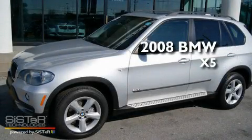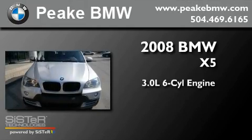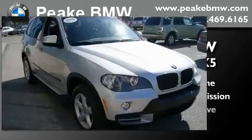This is a 2008 BMW X5. It features a 3.0-liter, six-cylinder engine, an automatic transmission, and four-wheel drive.